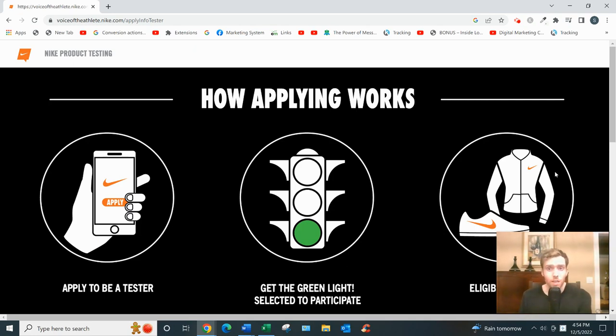Your reward is getting to use the products for those eight weeks. You do need to return them at the end — you don't get to keep them, sadly. But if you're a fan of Nike and you're quite active, like maybe you lift weights three days a week or go running 15 miles a week, this might be worth checking out.